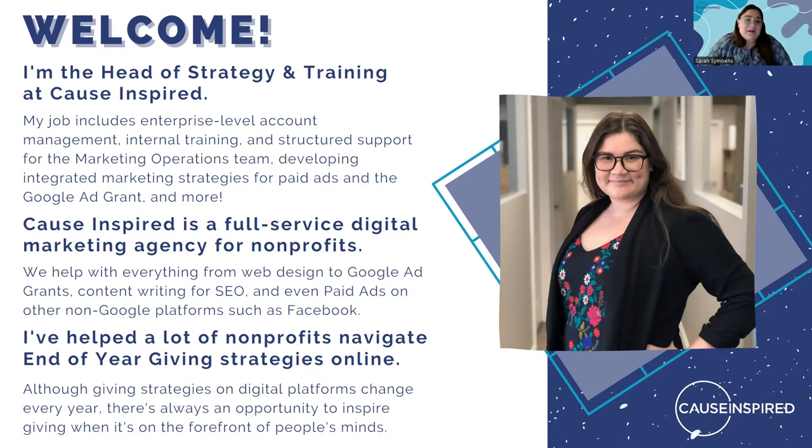I spend a lot of my time developing integrated paid ad strategies with the Google Ad Grant and other platforms. Cause Inspired is a full-service digital marketing agency for nonprofits. We specialize in the Google Ad Grant, but we do everything from content writing for SEO to paid ads on Google and non-Google platforms.